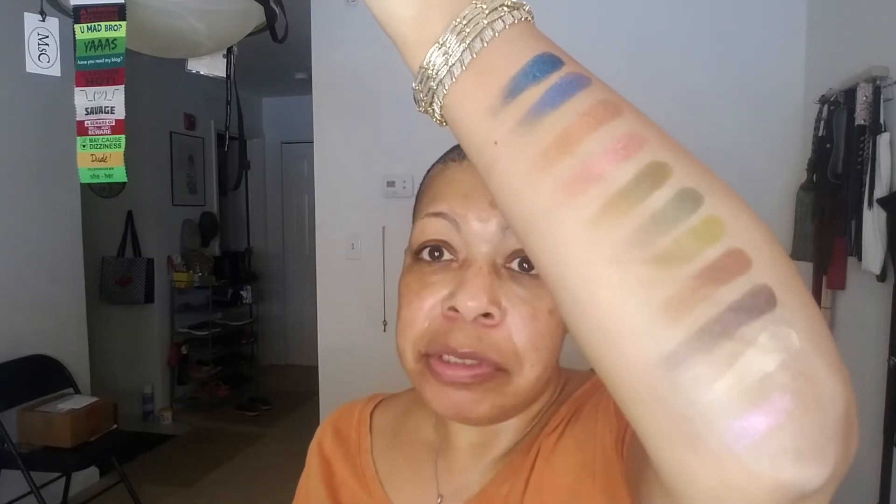So — some dupes, some possible dupes, some definitely not dupes.